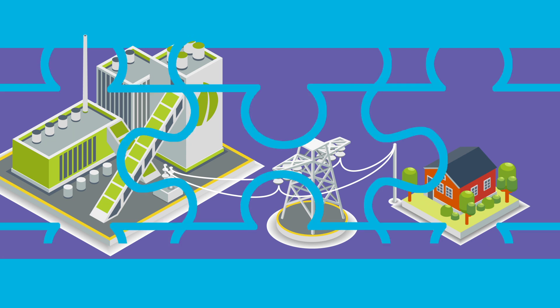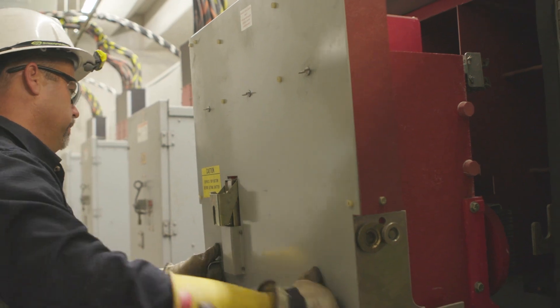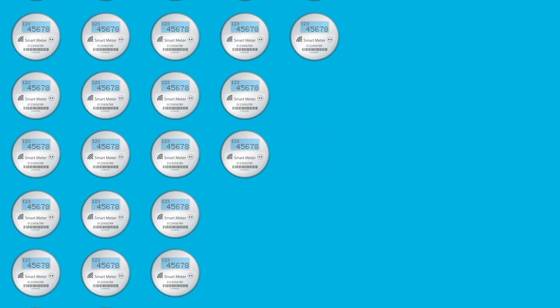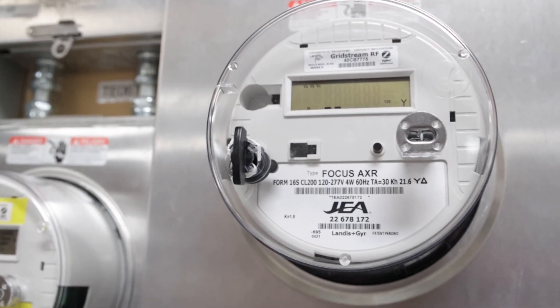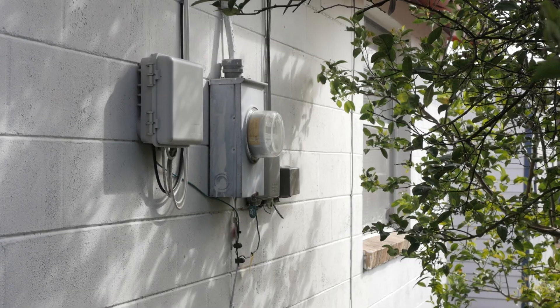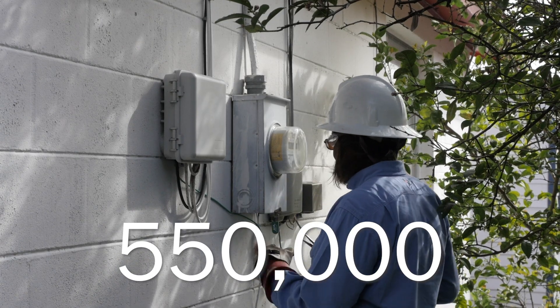It's a complicated puzzle that requires a highly trained workforce, lots of maintenance, lots of capital, and lots of innovation. For example, we installed approximately 500,000 smart meters for all our customers over the last five years. With smart meters, customers can use online tools to better manage their electric bills. Smart meters have also reduced the number of on-site service calls JEA used to make by 550,000 last year.